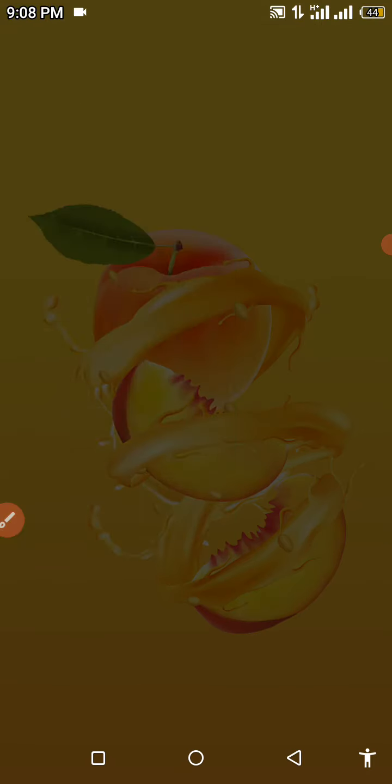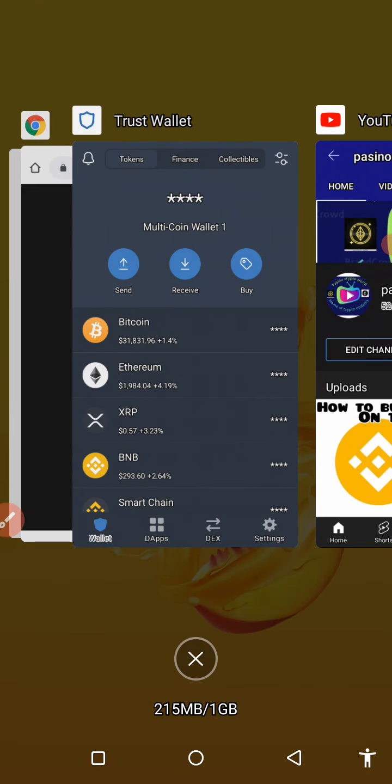In this video I want to show you guys how to buy this coin. This coin just got listed on CoinMarketCap not so long ago, and it was listed under the Binance Smart Chain. To perform this transaction successfully, you're going to need some BNB in your Trust Wallet to get this transaction done successfully.